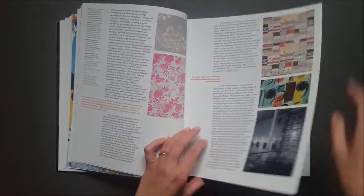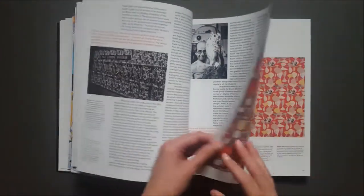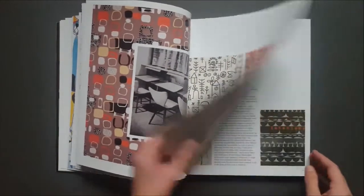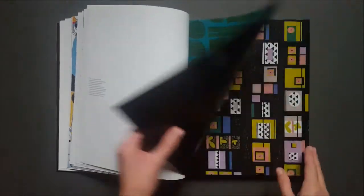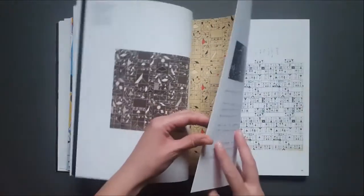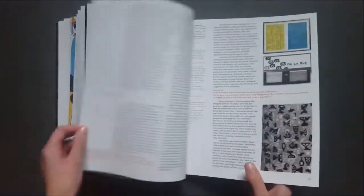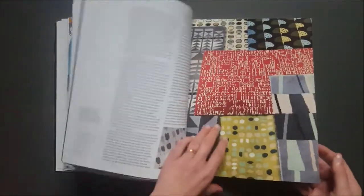Some of these images are quite small, but they will be revisited again further on in the book. And then it goes all the way through her career, moving into the sixties and seventies with her designs for transport systems and carpets.